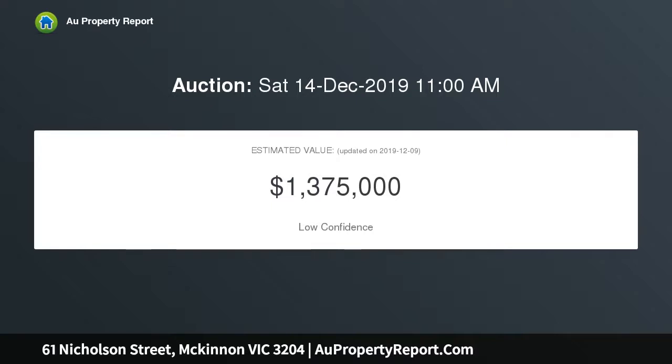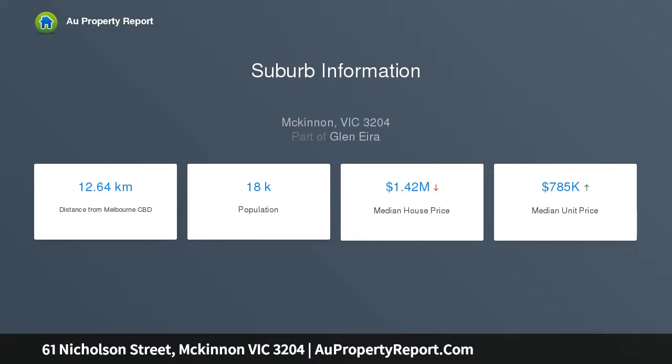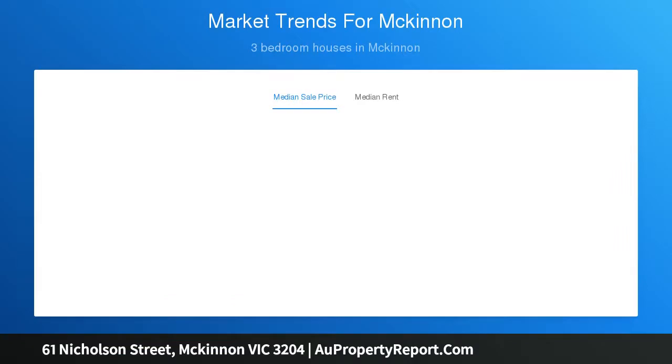This terracotta roof, leadlight-windowed period beauty is ready to reward. Sized up with a genuine three-bedroom floor plan, this solid home is already extended to provide a fine formal lounge opening to a pretty front veranda, a sun-catching family zone, a sizable skylit kitchen, an updated bathroom, plus a second powder room and a vastly versatile separate laundry area.